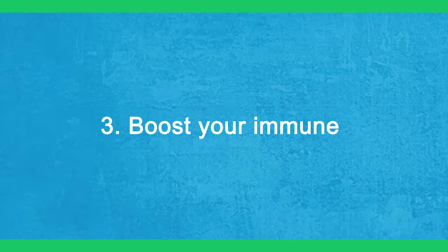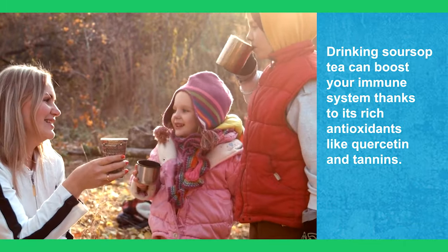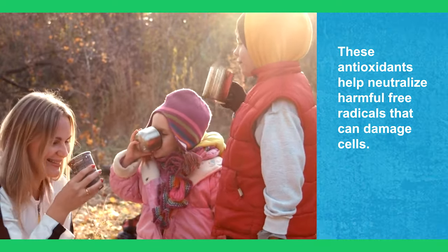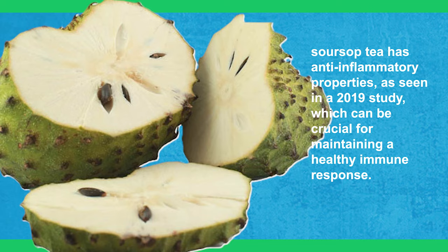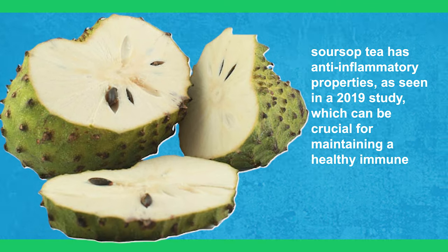3. Boost Your Immune System. Drinking sour soup tea can boost your immune system thanks to its rich antioxidants like quercetin and tannins. These antioxidants help neutralize harmful free radicals that can damage cells. Additionally, sour soup tea has anti-inflammatory properties, as seen in a 2019 study, which can be crucial for maintaining a healthy immune response.